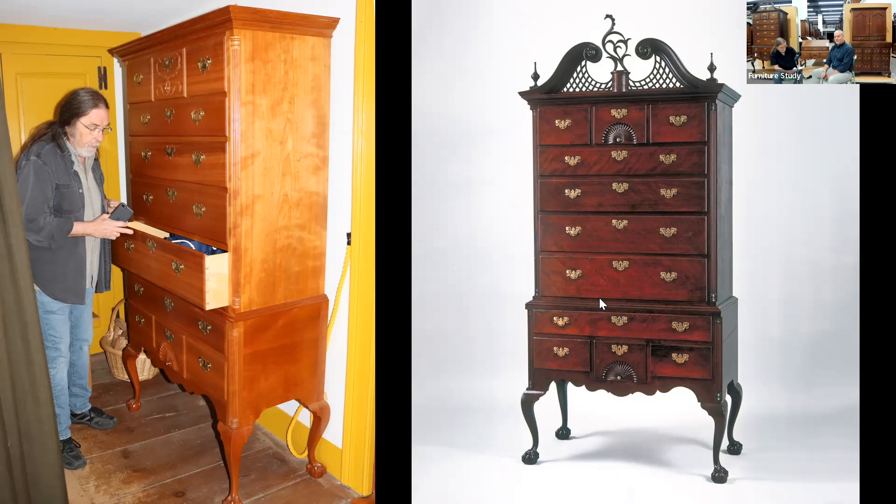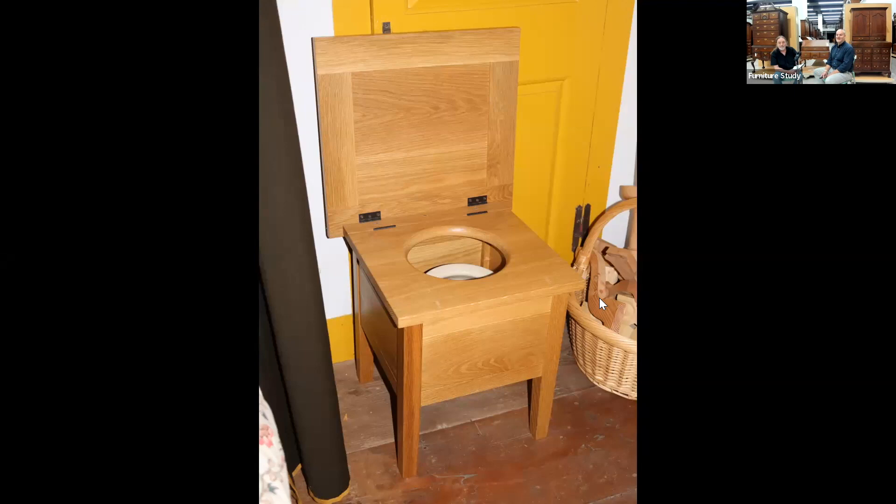There is one more object that lives next to that high chest in the bedroom at the Strong Howard House — the closed stool. In the 1819 probate inventory from when Captain Howard died, there is a closed stool listed for $2. It's a reproduction — and if anyone's not quite getting it, there's a chamber pot sitting inside that little thing. Tell me a little bit about this.